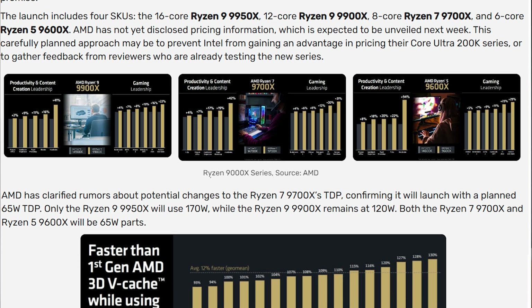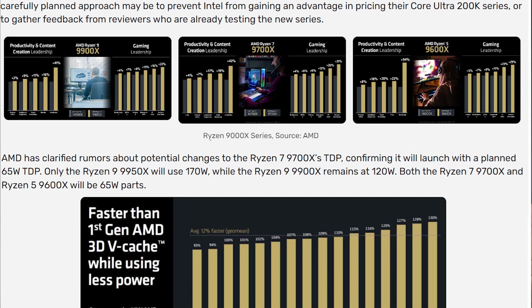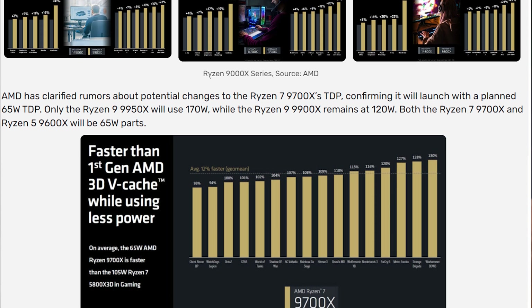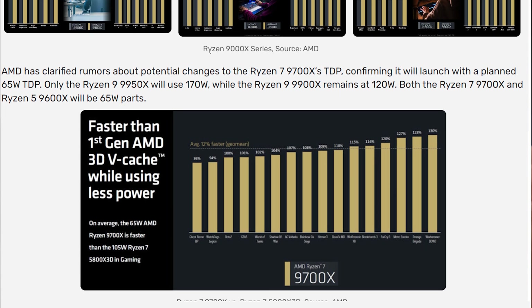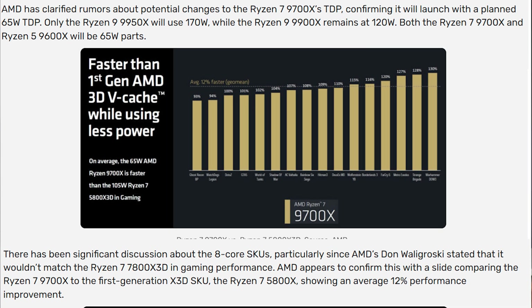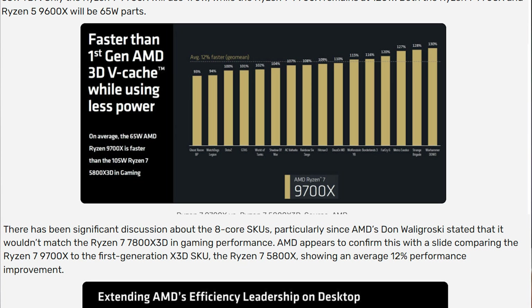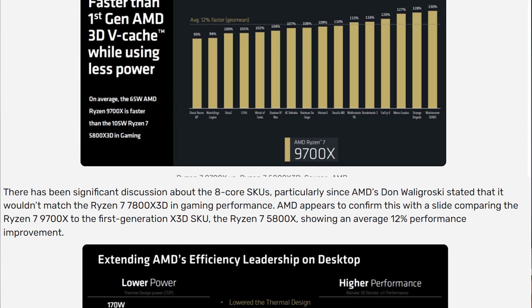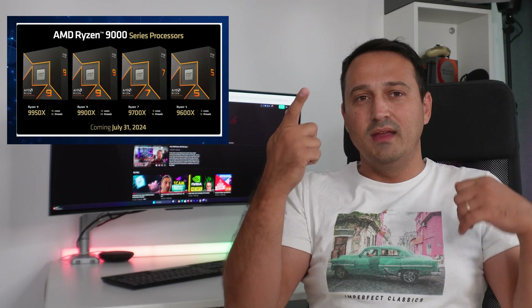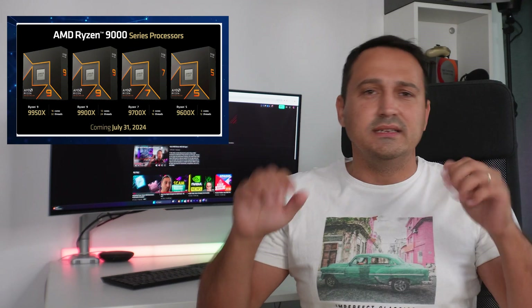It's now official — AMD has confirmed it and several retailers are gearing up for the Zen 5-based Ryzen 9000 CPUs hitting shelves on July 31st. Mark that calendar because that's when you can find these CPUs in stores. This launch includes four SKUs: the 16-core Ryzen 9 9950X, the 12-core Ryzen 9 9900X, the 8-core Ryzen 7 9700X, and the 6-core Ryzen 5 9600X.